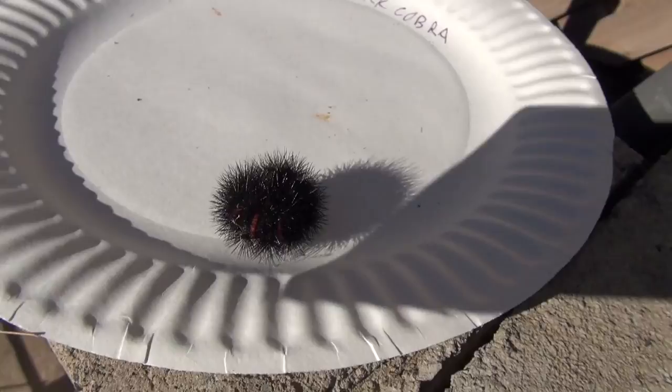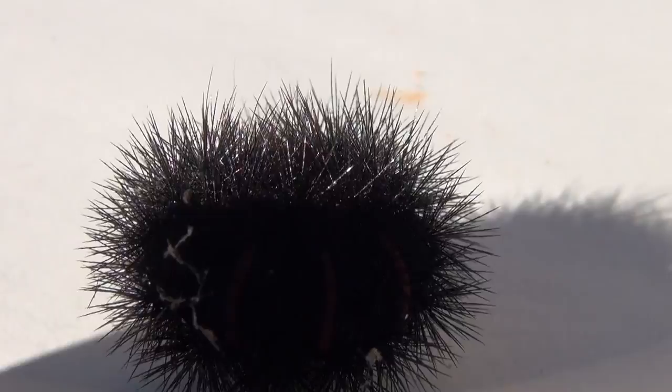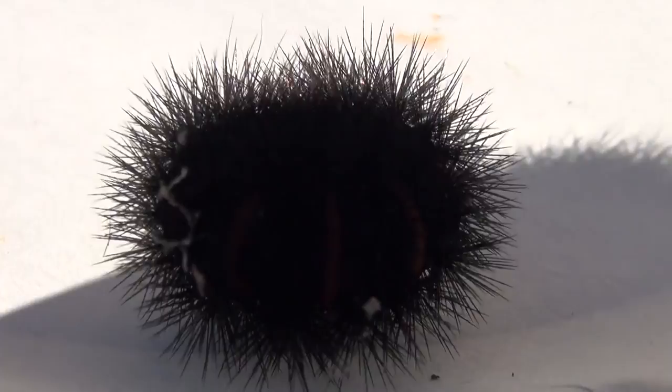Check this caterpillar out. Look at that thing. These little hairs on it are sharp. This isn't one of those poisonous caterpillars, is it? Would anybody know how to identify if this is a poisonous caterpillar? There's caterpillars that, if you grab them, those spikes will get in you and they're actually deadly. This almost looks like one of those.